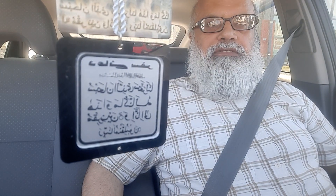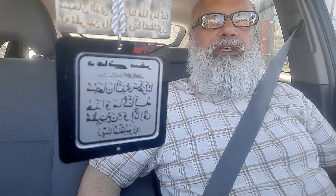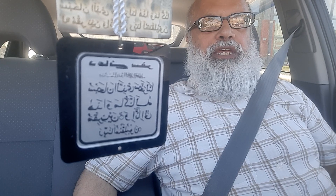Bismillahirrahmanirrahim. Assalamu alaikum. Hello viewers, welcome once again to my channel. My name is Muhammad Atiq Anwar and you are watching my channel, Muhammad Atiq Anwar — an education for us all. Welcome to another drive.